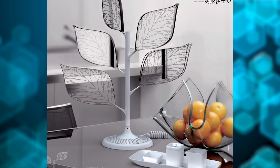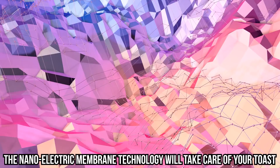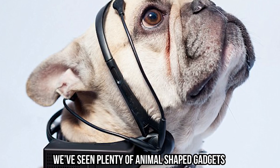Toaster Tree: let's move on to some of the fanciest items. Toasters are becoming pretty advanced, but we haven't seen anything like this unique toaster tree. This tree isn't available for purchase, but its sleek design makes it perfect for any contemporary kitchen. Just stick the toast on the leaves and turn on the toaster — the nanoelectric membrane technology will take care of your toast while making your kitchen look fancy and innovative. We really can't wait to get our hands on one of these.